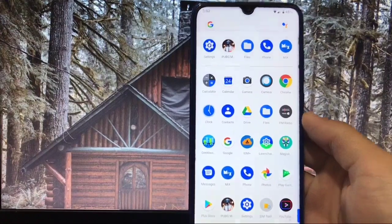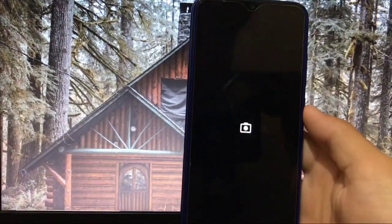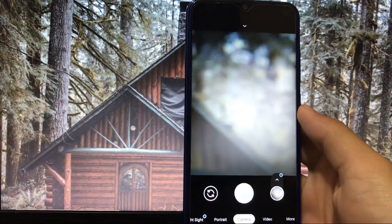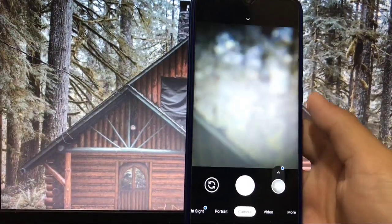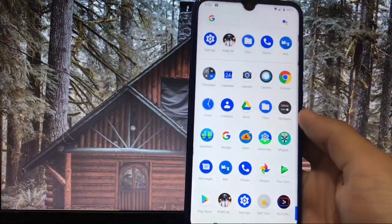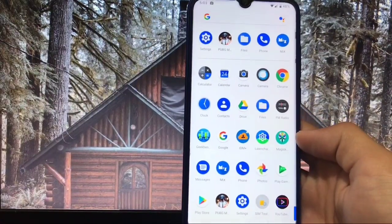Is Google Camera working or not? I am using GCam 7.2 in this ROM, which is working perfectly without any issues — portrait mode, camera, video, everything is working. That's a very good thing. I'm also using Magisk here, so you can use Magisk modules too.